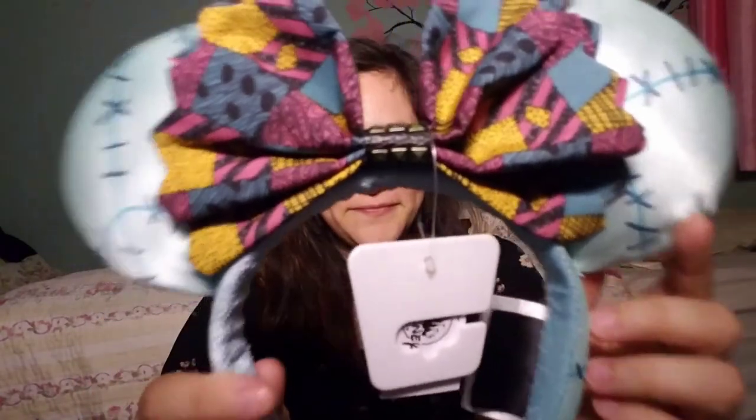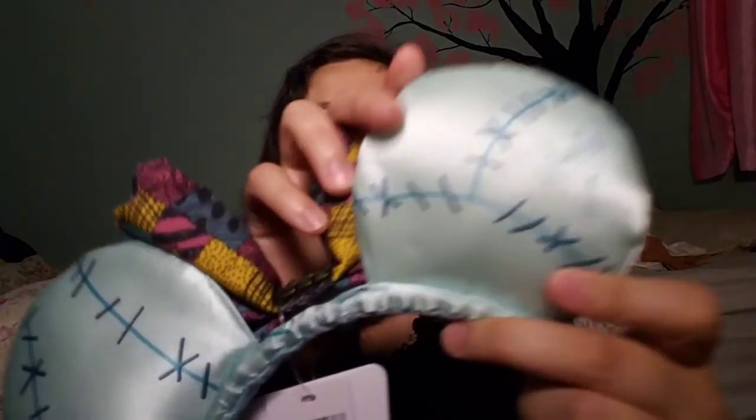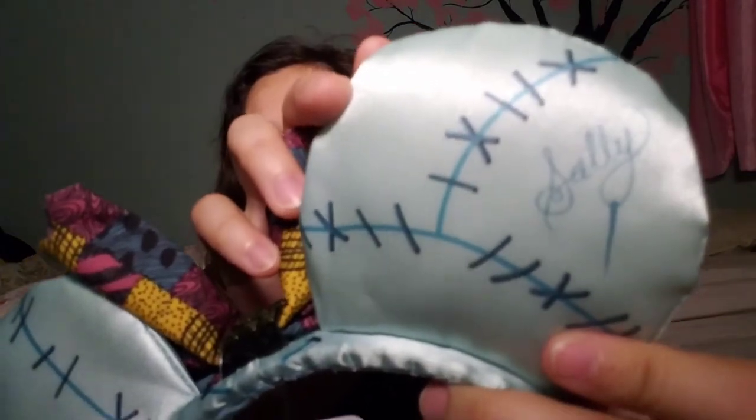Another pair of ears — these are perfect for Halloween in my opinion. These were also $7.99, and they are the Sally ears. It has Sally in the back — her signature.